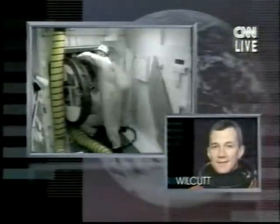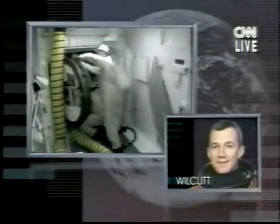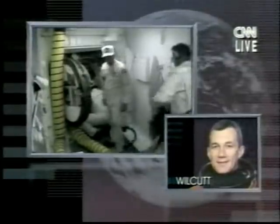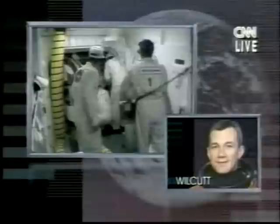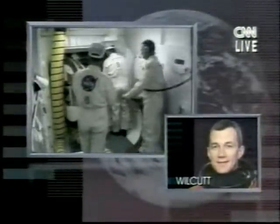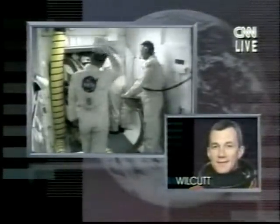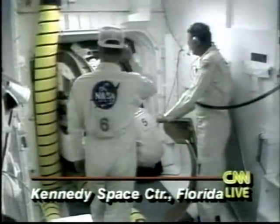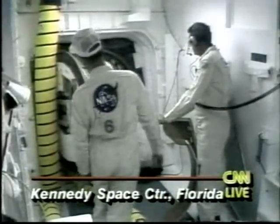Terrence Wilcutt is a major in the United States Marine Corps, born in October 1949, married with two children. He likes to fly, run, lift weights, and do woodworking. Ground crew members are now going inside the shuttle, providing assistance to the first of the astronauts to come out.